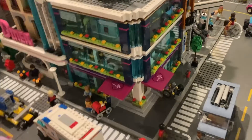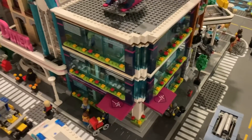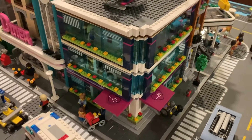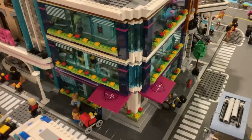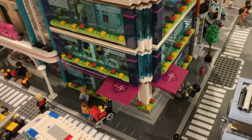Hello everyone, it's Cece Bricks, and today I will be doing a tour of my custom Lego Hospital Corner Modular. I will start by doing a tour of the outside of the hospital and then the interior.